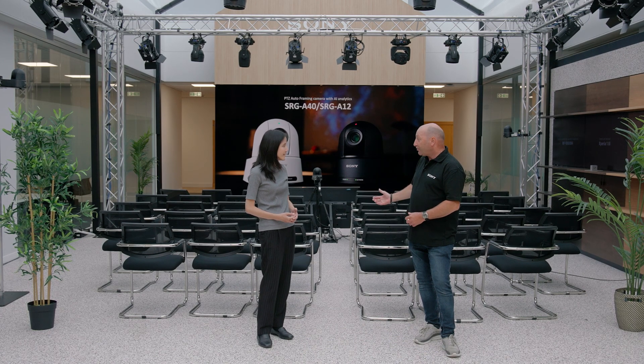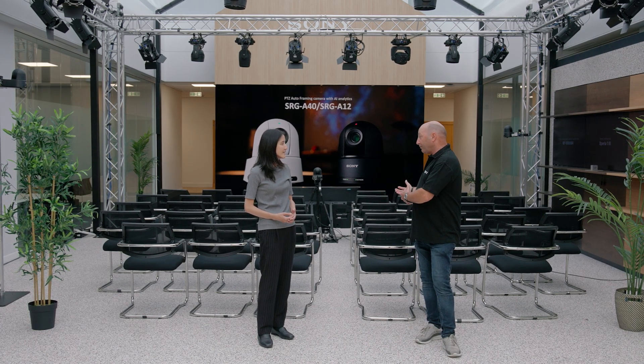Then this is very superior. Can I see the demonstration on it? Yeah, absolutely. We've got a setup here, so we have our SRG-A40 camera, so we can have a look at how this works in the real environment.